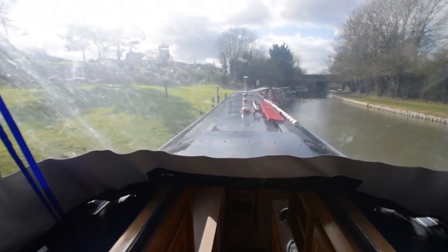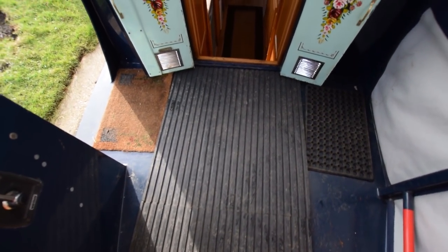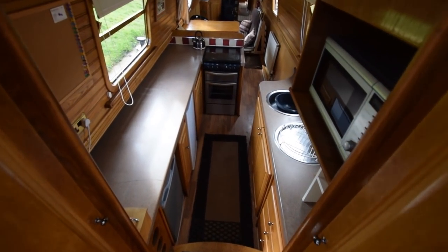I've left the pram hood up, but of course it does collapse or come off. It does provide quite a nice room over the rear deck if you're spending some time on board. The Isuzu 42 is housed under the deck boards there.